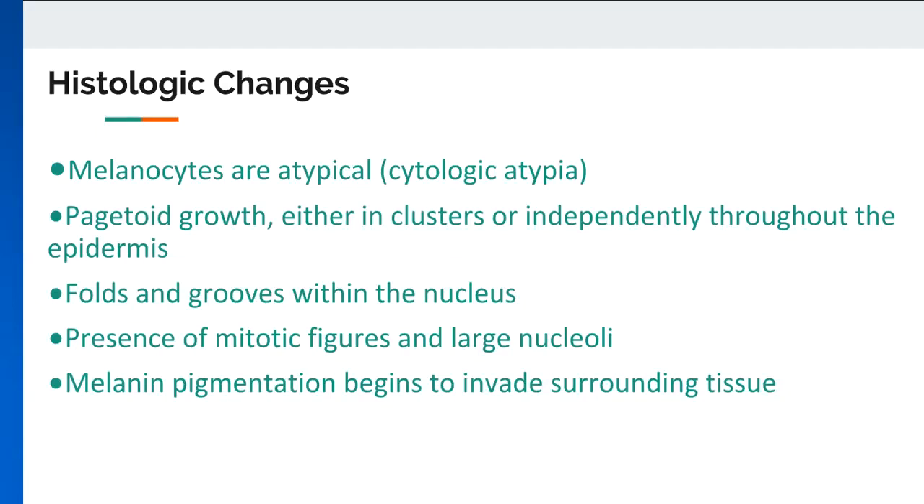Cell behavior becomes invasive once melanocytes display characteristics of vertical growth, especially basal expansion into the papillary dermis. This indicates progression, a phase at which melanoma is significantly more likely to spread due to increased proximity to blood vessels. Atypical melanocytes appear uniform and more extensive, intruding past the basement membrane and clustering throughout the dermis. Dermal clusters appear larger than those within the epithelial layer and include large multinucleated cells with significant cytoplasm.